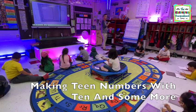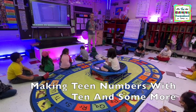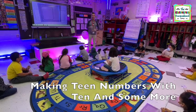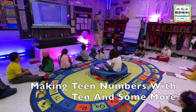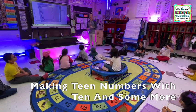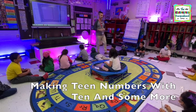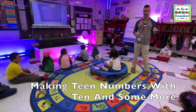So you told me, how do we make teen numbers? Ten and some more. All right, so I'm going to tell you a little story and then you're going to have to use your animals to make the number. So Mr. Greg has a farm, and on his farm he has a pen.